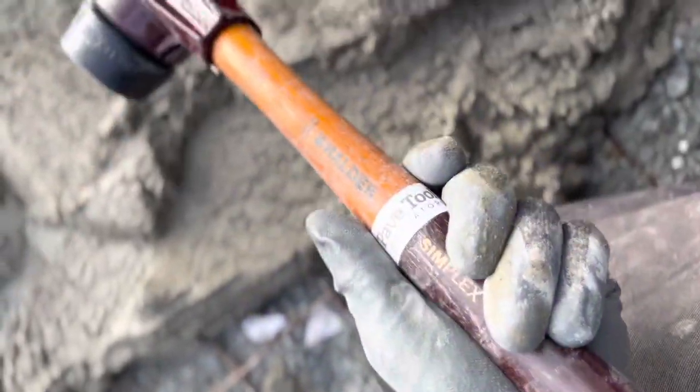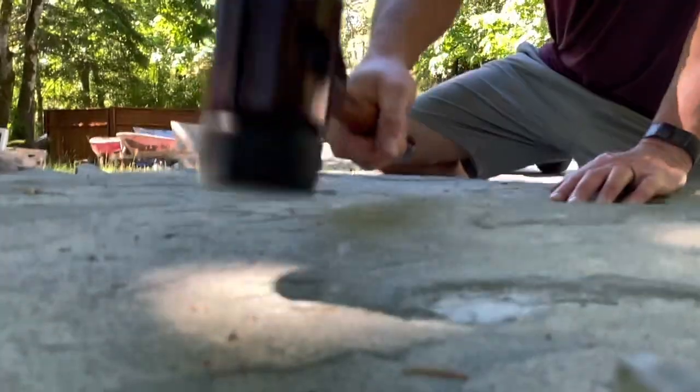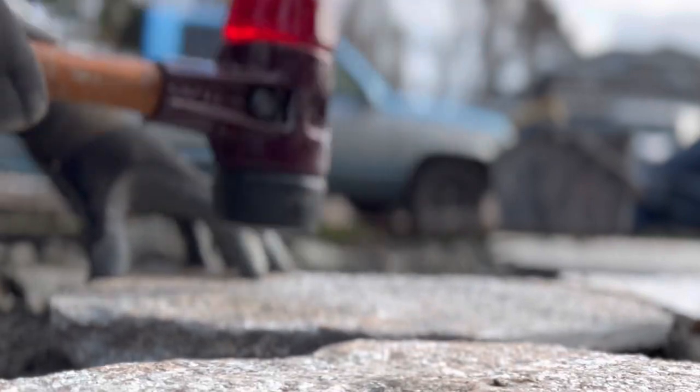Number four, we got the new age simplex mallet with changeable heads, different compounds, different striking forces. Pretty sick tool.